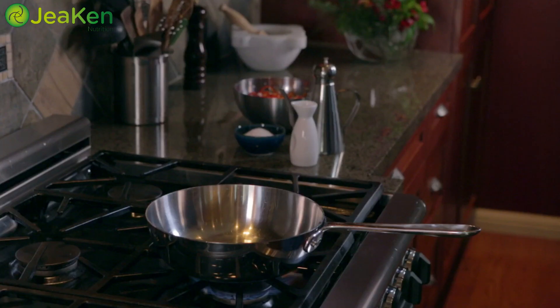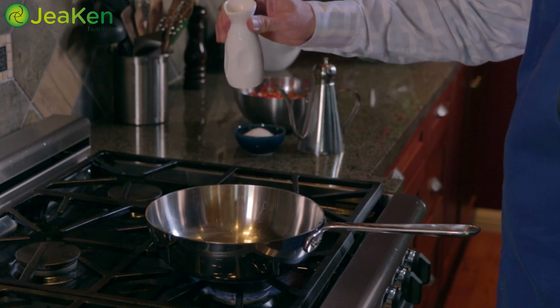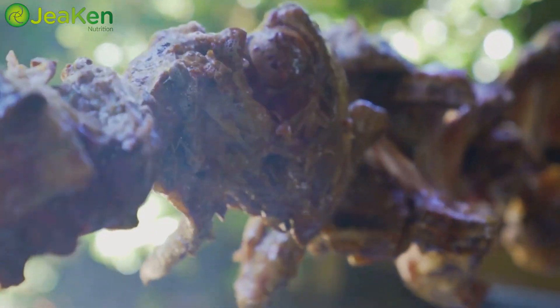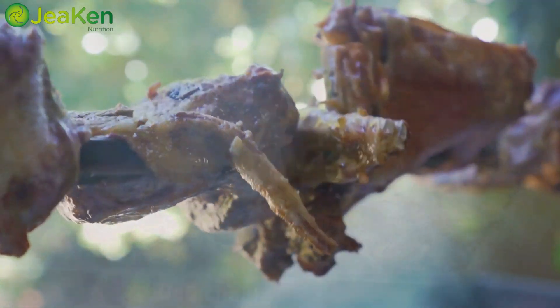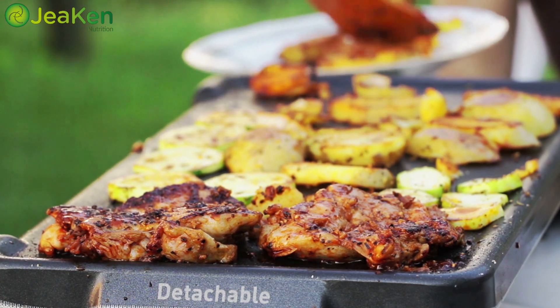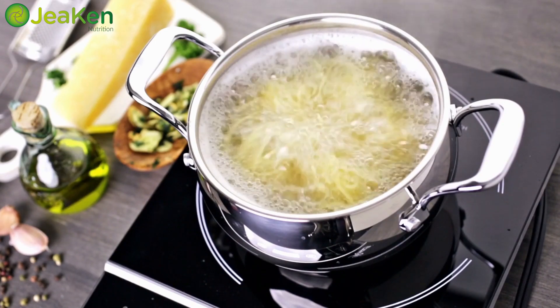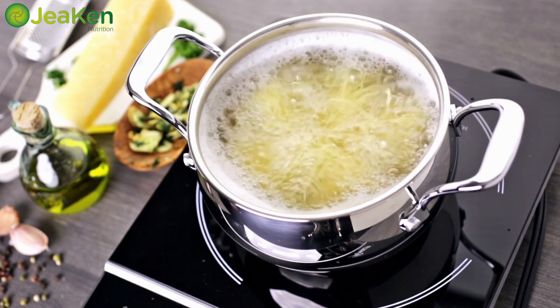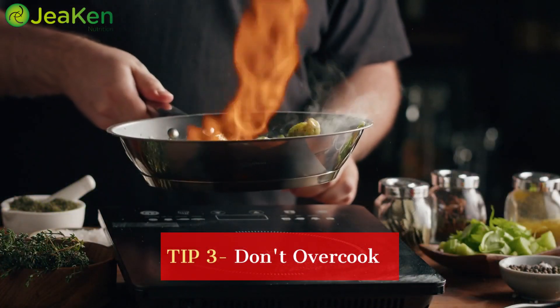Tip number two: smart cooking techniques. How you cook your food can significantly impact its nutrient content. Steaming, sautéing, and roasting are fantastic methods that help retain nutrients — these techniques lock in the flavors and goodness while preventing excessive nutrient loss.